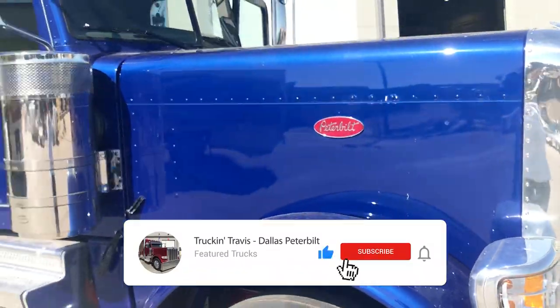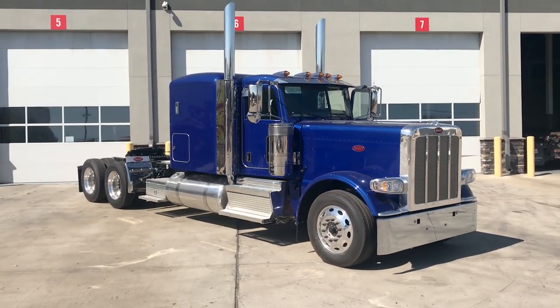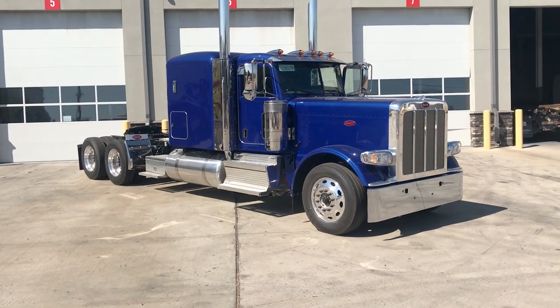Underneath the hood we've got a Cummins X15 Performance Series engine — 565 horsepower, 1,850 pound-feet of torque — paired to an Eaton Fuller 18-speed manual transmission with 3.36 gears on a 280-inch wheelbase.